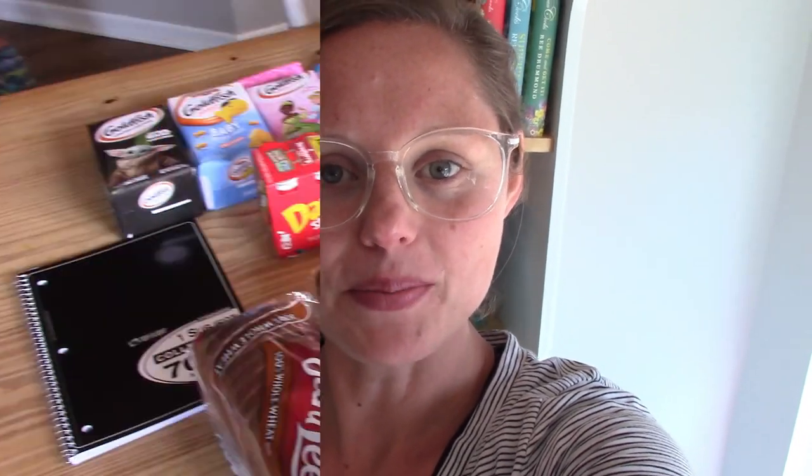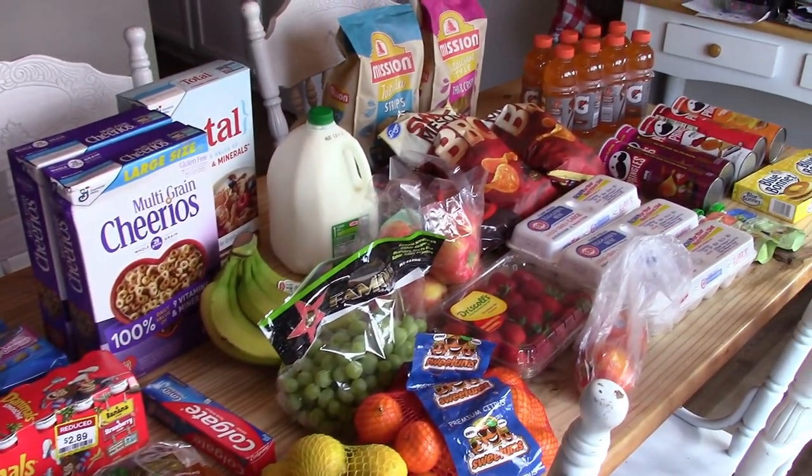Today I am sharing with you a grocery haul. We just went to Dillon's, which is a Kroger store here in Kansas, and picked up a few things. We went for eggs and came out with like a hundred and something odd dollars worth of stuff. So I am going to share with you everything we picked up.